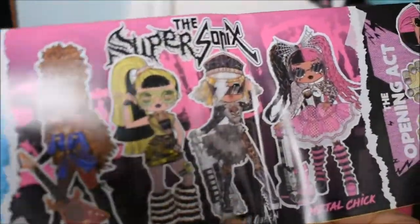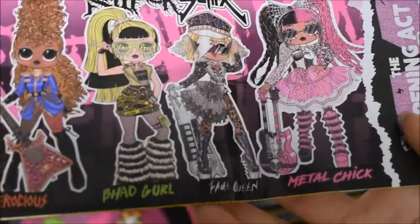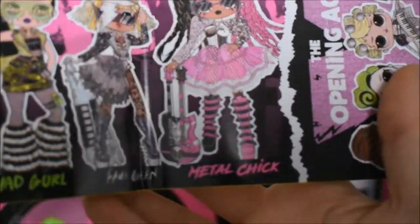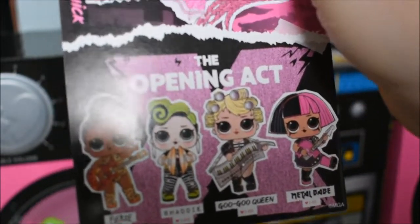Here are the four OMG dolls: we have Ferocious, Bad Girl, Fame Queen — I think she's my favourite but I'll have to wait and see — and Metal Chick. And of course the four LOL dolls: we have Fierce, Baddie, Goo Goo Queen, and Metal Babe.